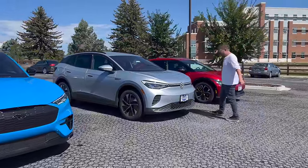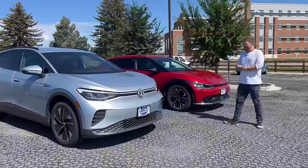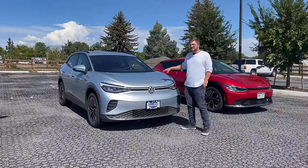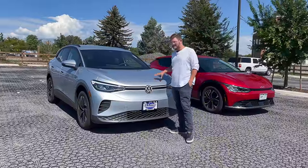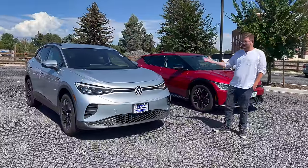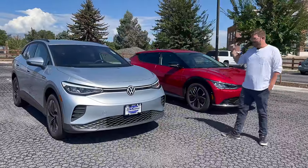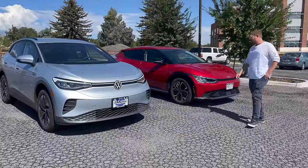Then we have the Volkswagen ID.4. I love this car — it's very reasonably priced, and now starting with localized production in Chattanooga, we'll have a US-built ID.4 with both the smaller and larger battery packs. This one is big battery all-wheel drive: 82-kilowatt-hour gross, 77 usable, all-wheel drive with about 300 horsepower. It's just priced so well, and that's where this car wins.